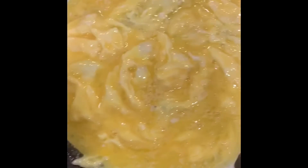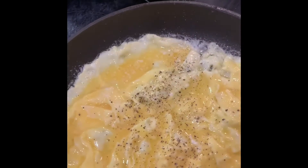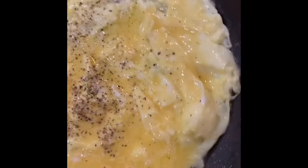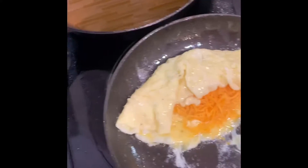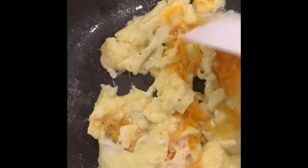Take it off the heat and turn the pan completely off. Then add some pepper and a little bit of salt. Then throw some cheese in it and fold it over. Put it back on the heat and just move them eggs around. They are done.